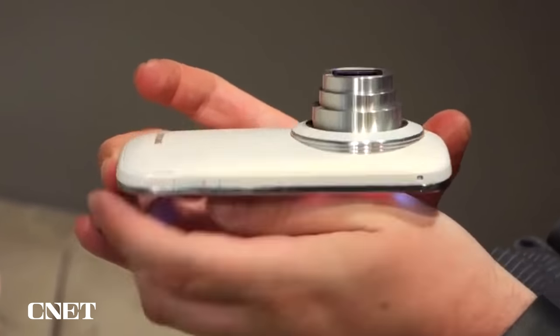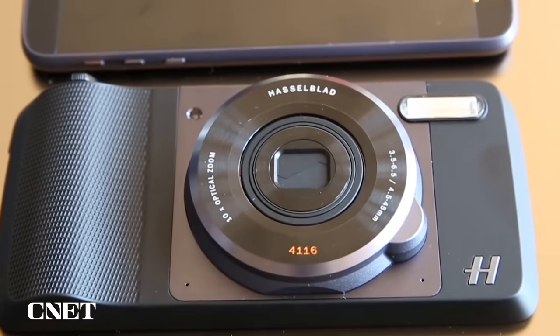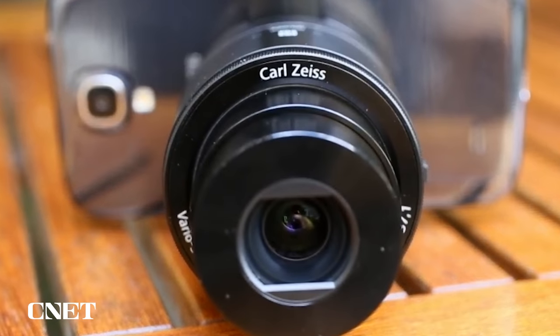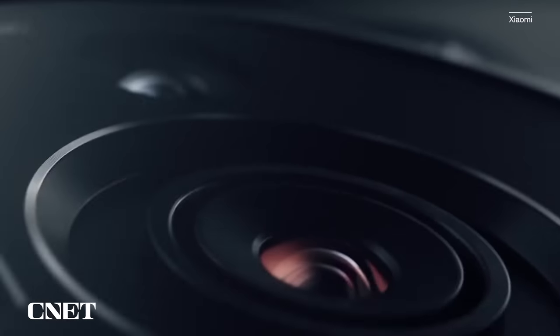If that sounds familiar, it's because everyone from Samsung, Panasonic, Motorola, and others have in part flirted with this idea. Xiaomi, the world's third largest phone maker behind Samsung and Apple, is the latest to rekindle the quest for the phone camera holy grail.